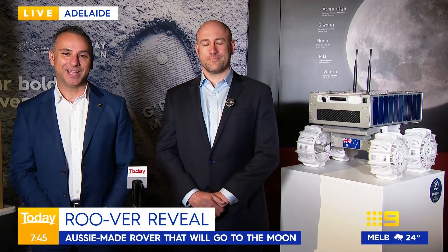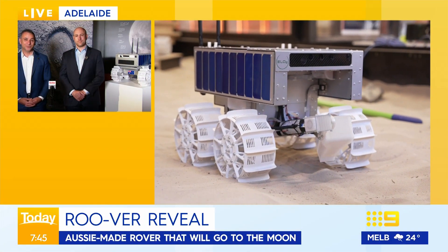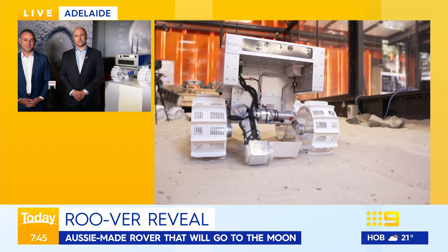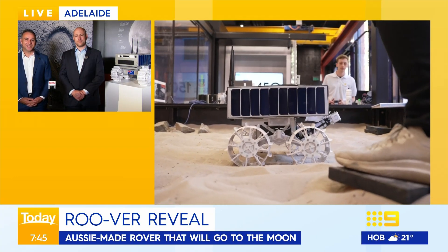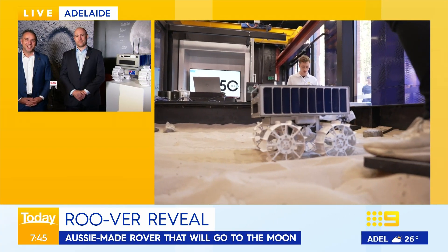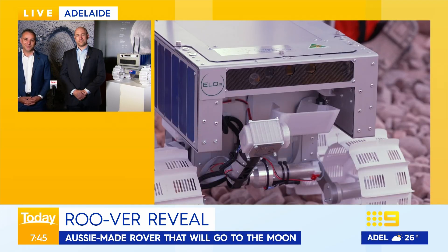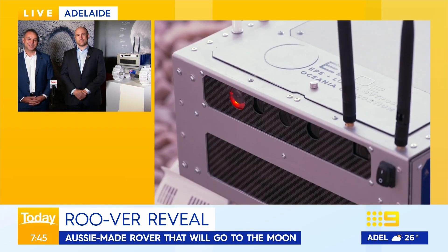Roova is a realisation of what Australia can offer the world. We excel in mining and resources, and our ability to operate mine sites remotely with humans and robots autonomously. Our partners at NASA said, how can you help us join the Artemis mission? This is a mission that supports humanity's return to the moon, and not just the return, but the permanent sustainability on the moon.